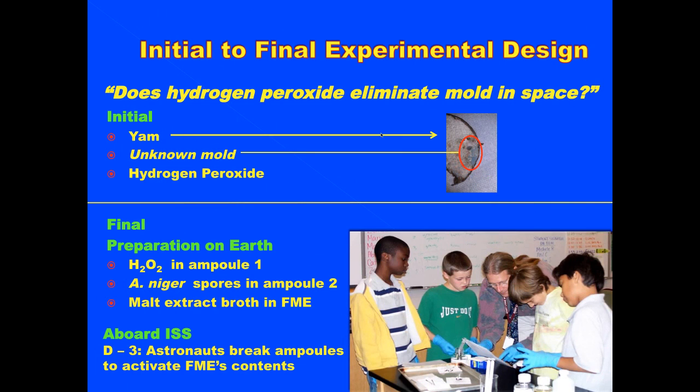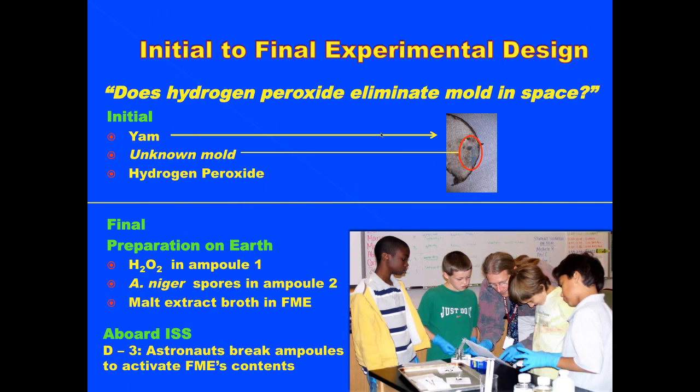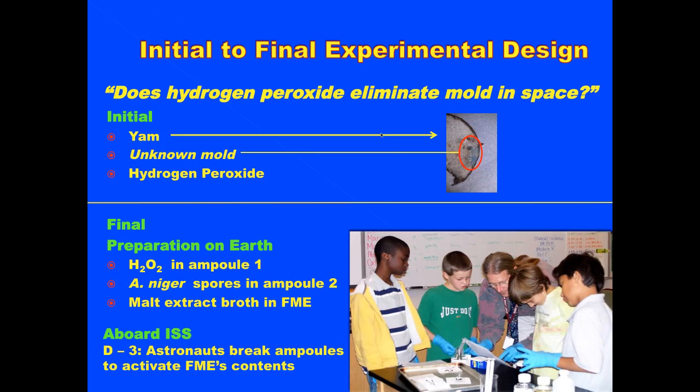Our hypothesis was: does hydrogen peroxide eliminate mold in space? It did so on Earth with Makai's yam, but at that time it was an unknown mold we just found lying around. Now we have an exact mold, Aspergillus niger. A yam would not fit into the tiny test tube, so we needed to find an alternate food source for the mold, and we chose malt extract broth. Three days before it came back down to Earth, the astronauts would break the mold ampule and the broth ampule, let the mold grow, then break the hydrogen peroxide ampule. We were using a type three test tube.